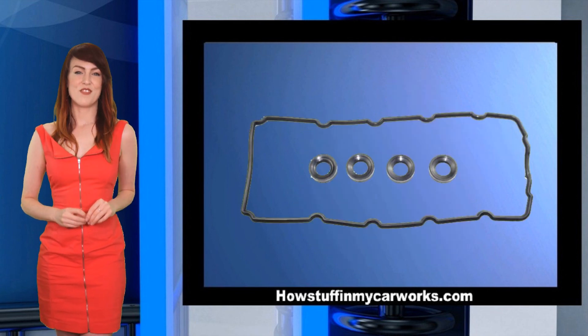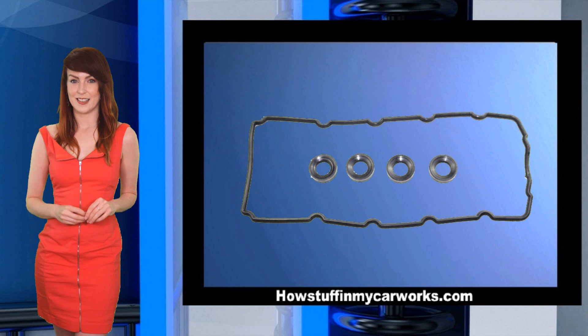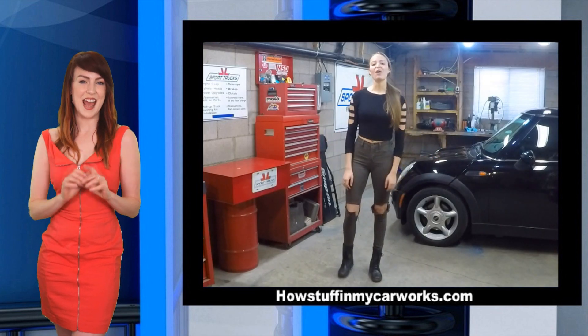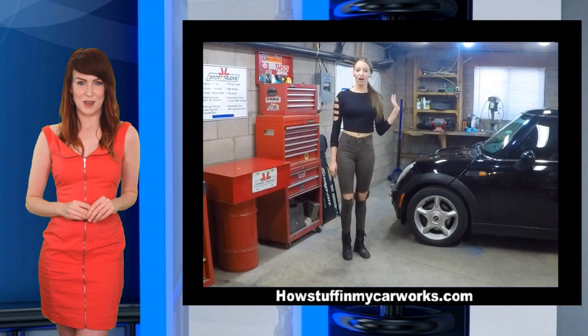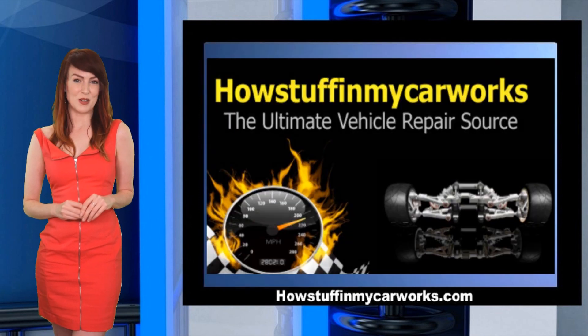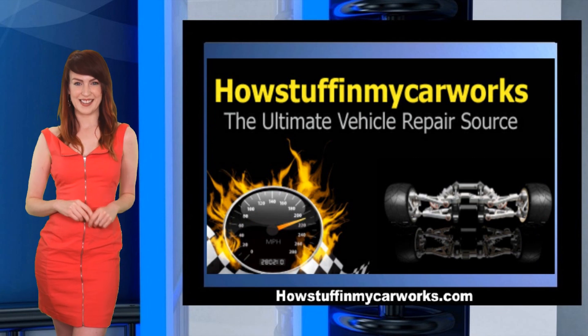And number 10. Valve cover gaskets tend to leak. And those are the 10 most common problems that the R50 and R53 Mini Cooper vehicles tend to have. Thank you so much for watching and have a wonderful day.